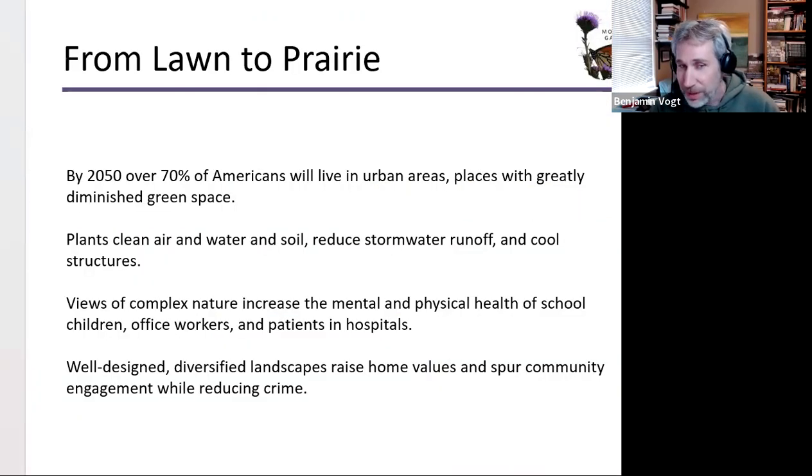By 2050, over 70% of Americans will live in urban areas — places with greatly diminished green spaces, especially in lower-income and underserved areas. Plants clean air, water, and soil, reduce stormwater runoff, and cool structures. Views of complex nature increase the mental and physical health of school children, office workers, and hospital patients. Well-designed diversified landscapes raise home values, spur community engagement, and reduce crime. Having a prairie out front doesn't mean you'll have danger — you'll have wonderful insects.